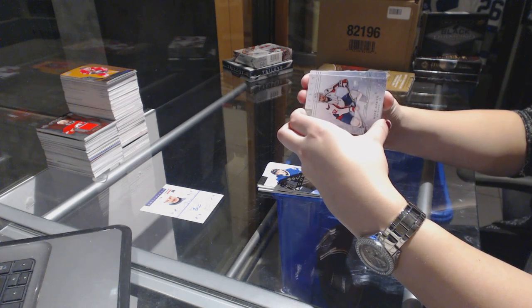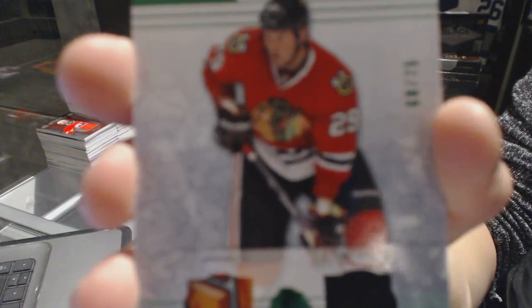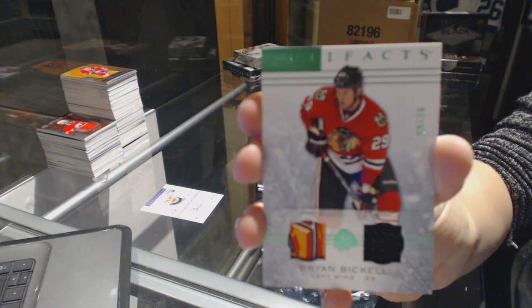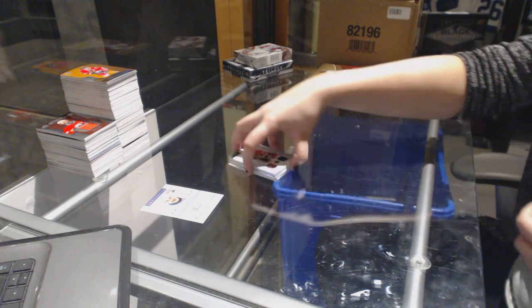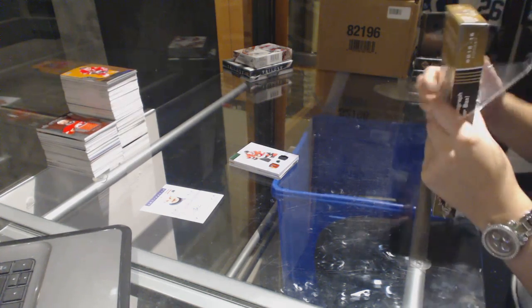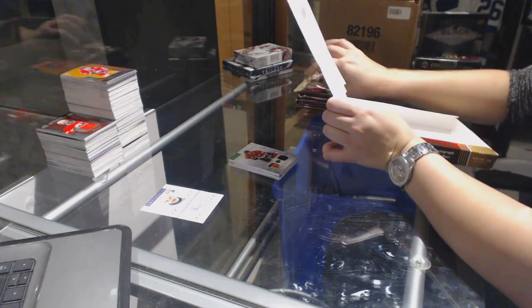Let's see what we got here — oh cool, we've got a jersey patch numbered to 75 for the Chicago Blackhawks Brian Bickell. Look at that one, that's kind of cool. Oh right, it's on Showcase.